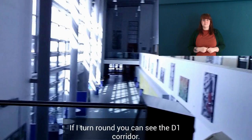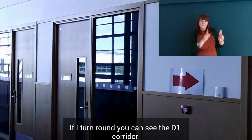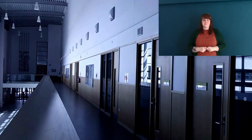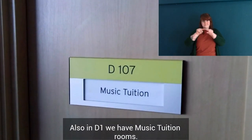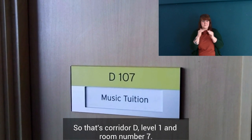If I turn round, we can see the D1 corridor. D1 is made up from music classrooms. Also in D1 we have music tuition rooms. So that's corridor D level 1, room number 7.